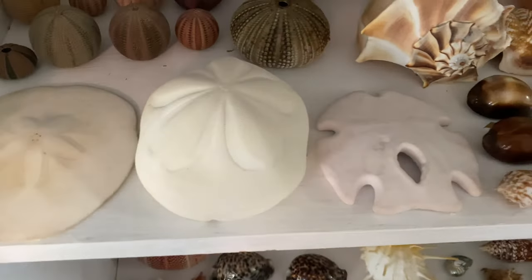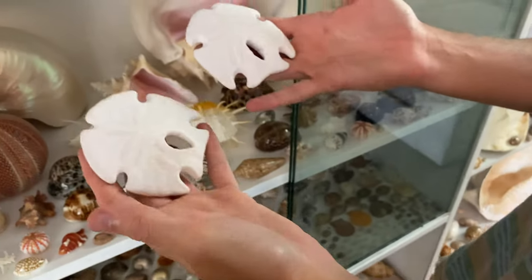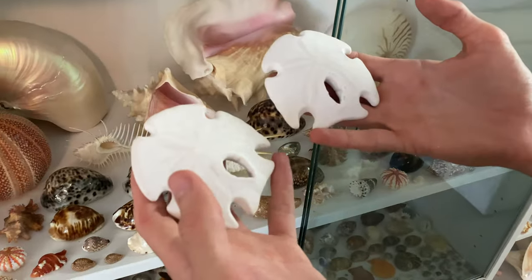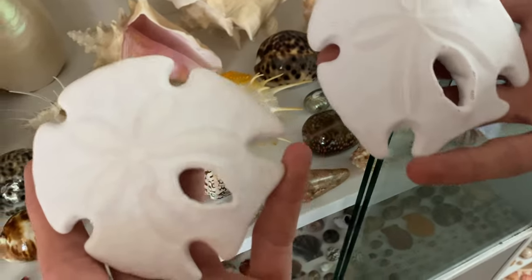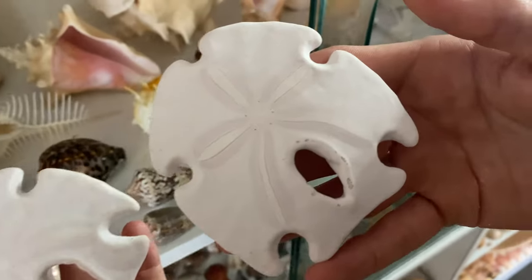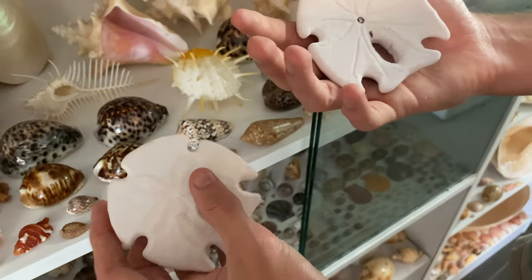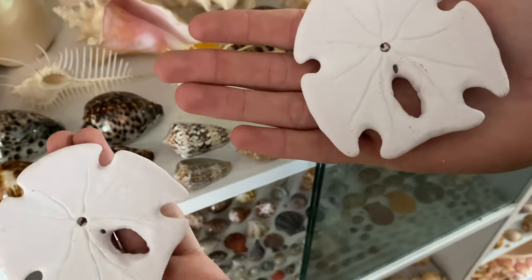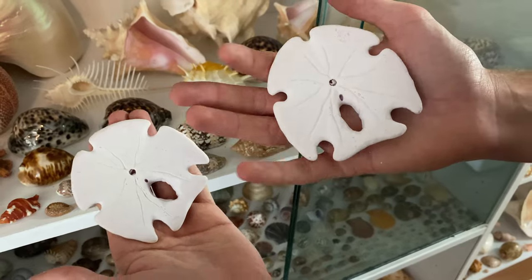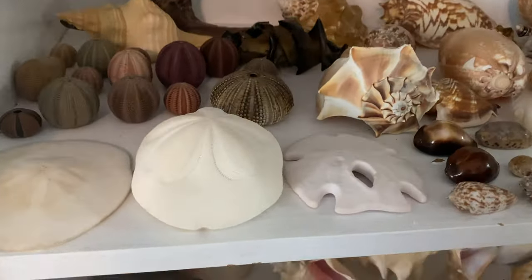We also have some arrowhead sand dollars — I think these are awesome. These were gifted to me by a lady in Florida; she found these herself, which is pretty incredible. Look at this one — it's got a pink tinge to it. I love sand dollars, I just think they're incredible — they're on another planet. I gave one to my mother — didn't break it or anything, still perfectly healthy. I love the sand dollars.